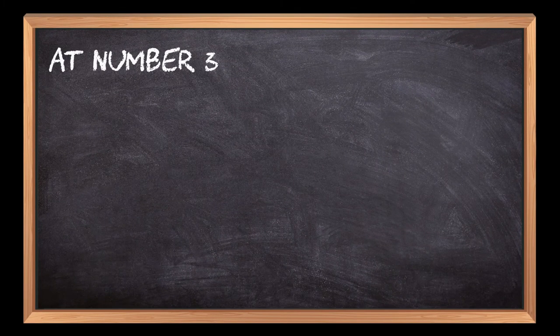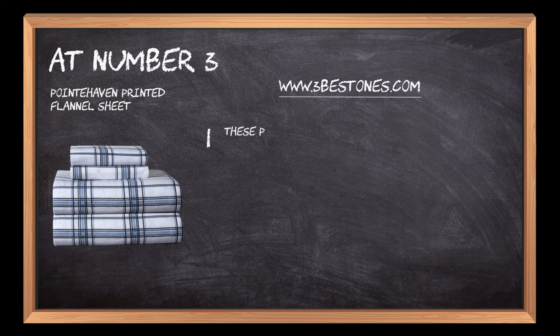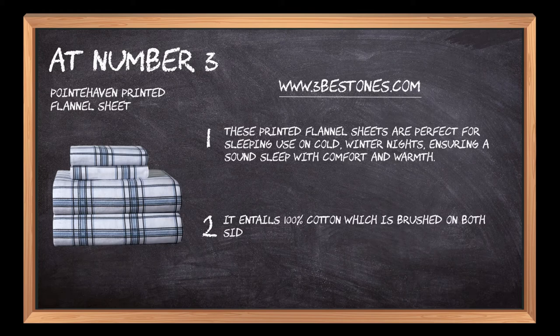At number 3: Point Haven Printed Flannel Sheet. These printed flannel sheets are perfect for sleeping use on cold winter nights, ensuring a sound sleep with comfort and warmth. It entails 100% cotton which is brushed on both sides for smooth comfort and comes in various colors.